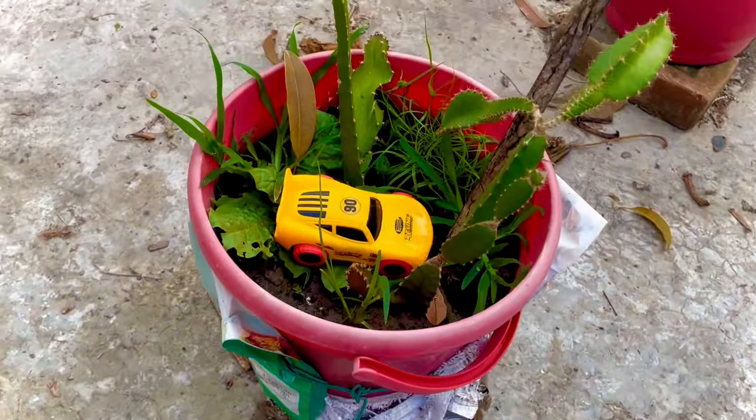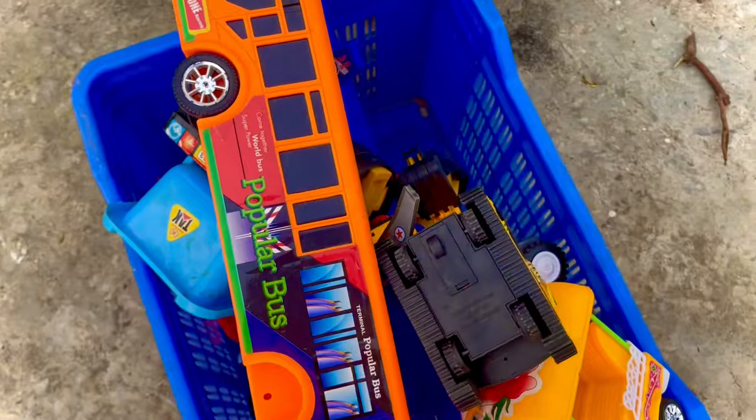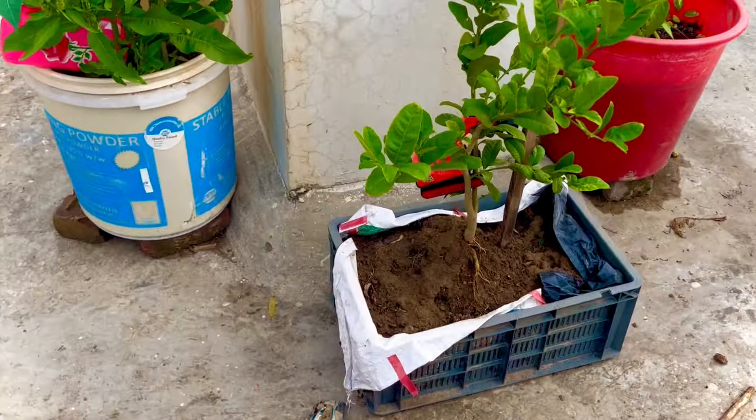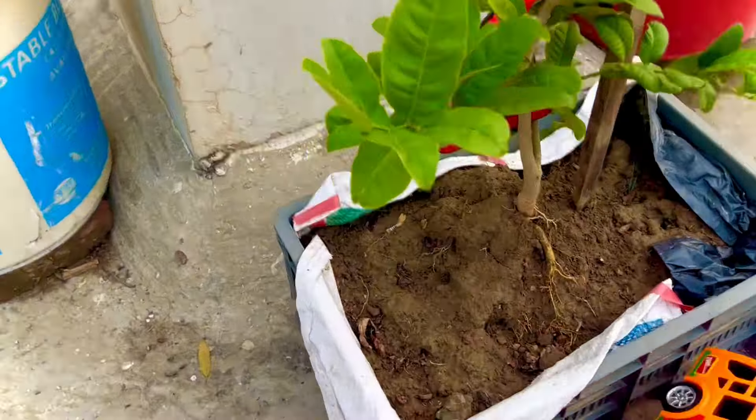It is a mini excavator — very powerful! Black and yellow combination, nice cute excavator — so mini and so cute!